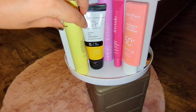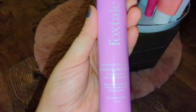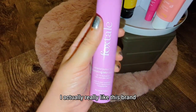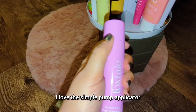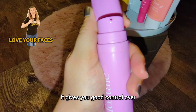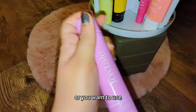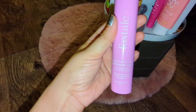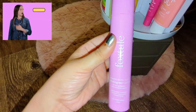Let's start with moisturizer. This is the moisturizer I have — it's by Foxtail. I really like this brand. I love the colorful packaging and the simple pump applicator; it gives you good control over how much product you're using. It has ceramides, I have oily skin, and it never feels greasy, so that's always a plus.